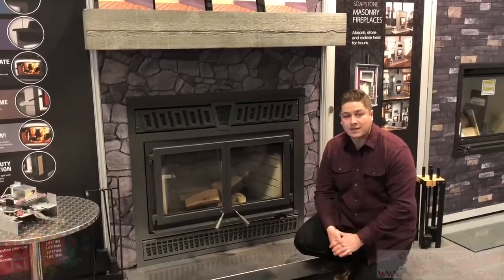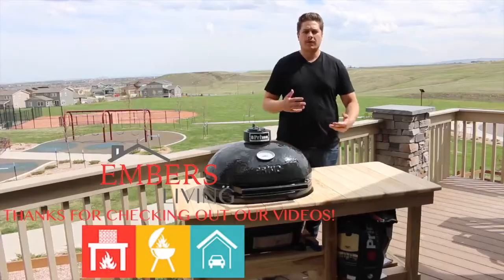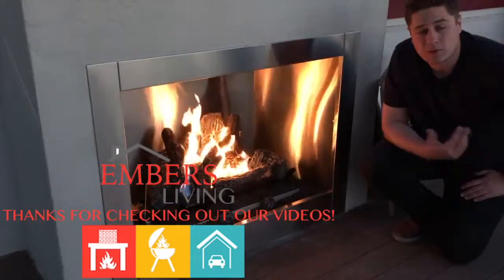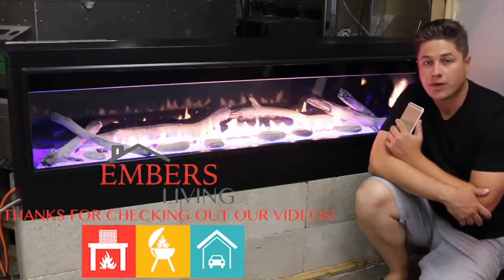This is by SBI. Thanks for checking out this video — if you liked it, give us a thumbs up and subscribe to our channel by clicking in the upper right-hand corner.